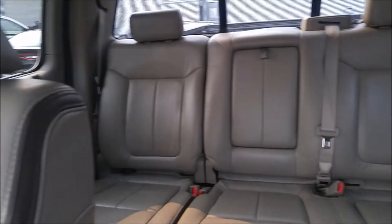Beautiful weather interior. Very easy to clean. Very, very sharp interior.